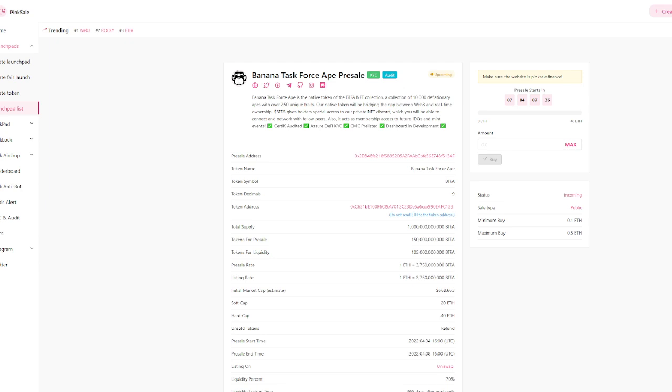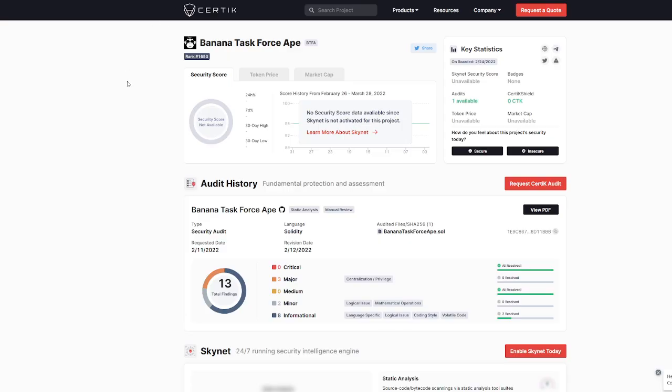BTFA gives holders special access to our private NFT Discord, where you'll be able to connect and network with fellow peers. It also acts as membership access to future IDOs and events. The Certik Audit is already in place — you can see that here.